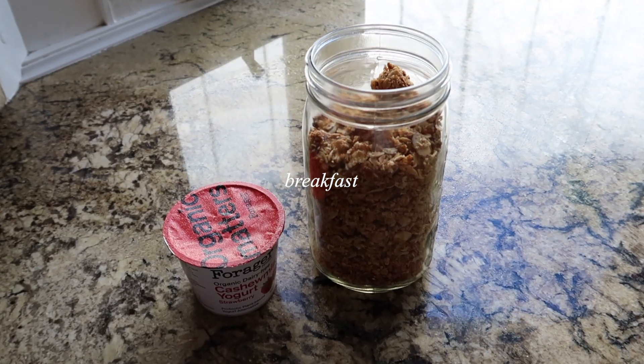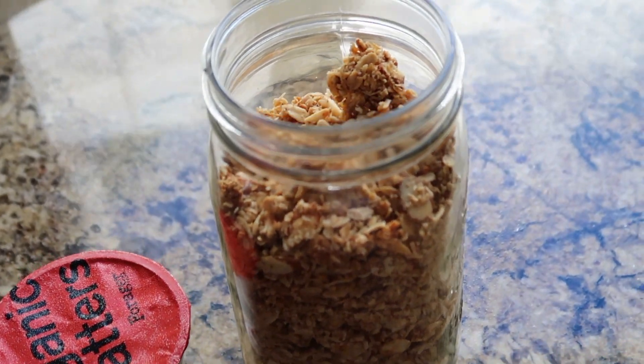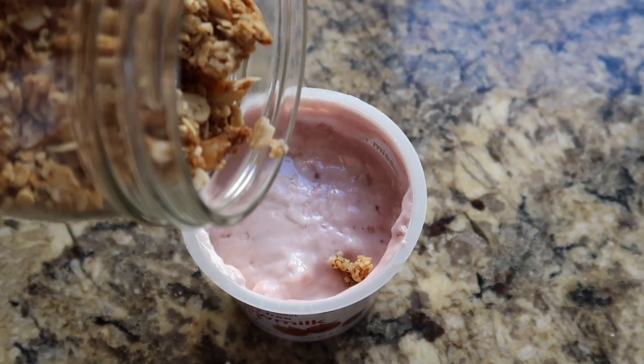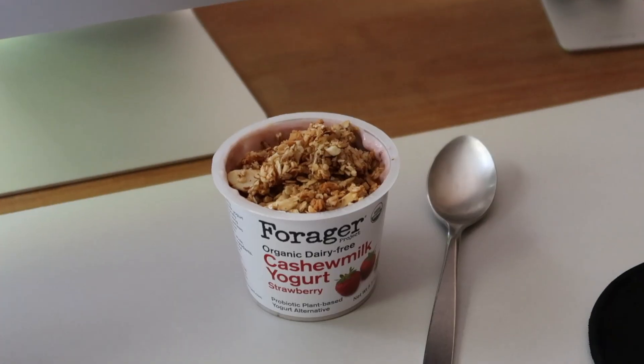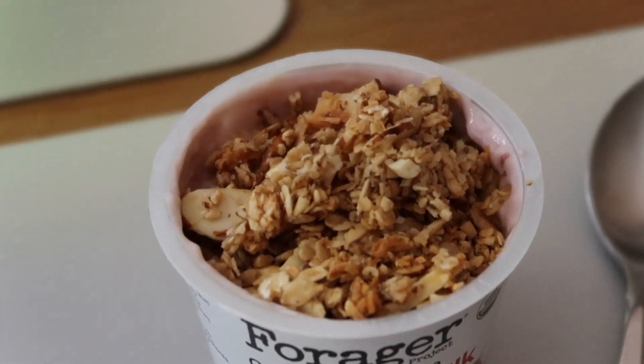Friday breakfast: yogurt and granola. I'm having a strawberry cashew yogurt — it's vegan — with my homemade honey vanilla coconut granola. Really recommend these yogurts, and if you're not convinced to try making the granola yet, you need to!